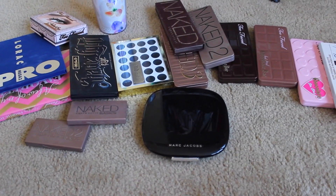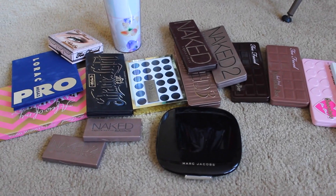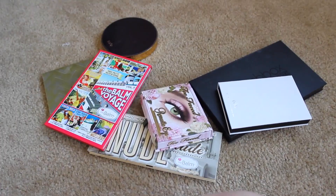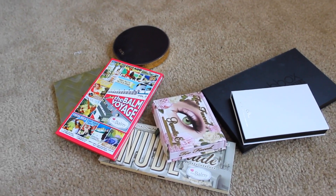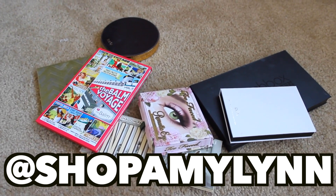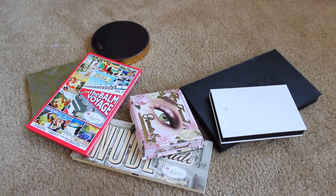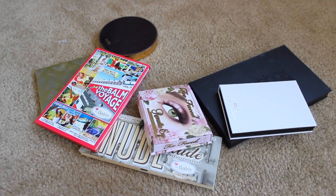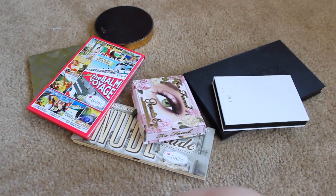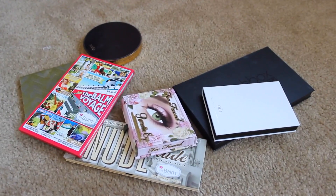I was gonna do more today but I think I'm running out of daylight, so I'll leave it here for now. I'll talk to you guys soon. Don't forget to subscribe for more, and I'll catch you later. Actually, if you're interested in buying any of these palettes, I'm gonna be selling some of them on my @shopamylen account on Instagram. Most of these I'm getting rid of because I just don't like the shades — I love all of these brands and formulas, nothing's wrong with them. They're all lightly used, which is why I'm passing them on. Check that out if you're interested. Okay, bye!